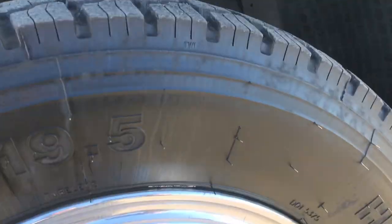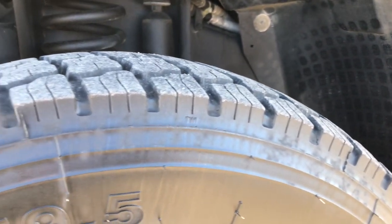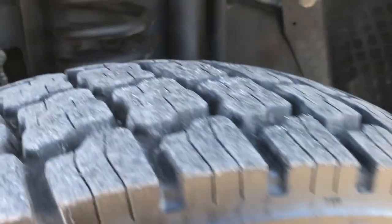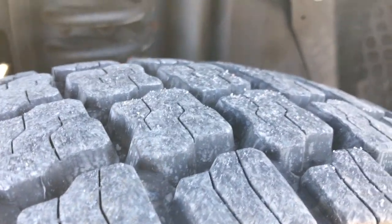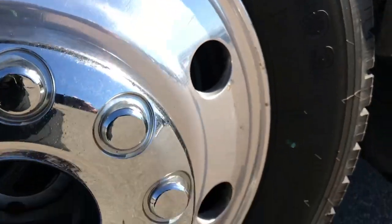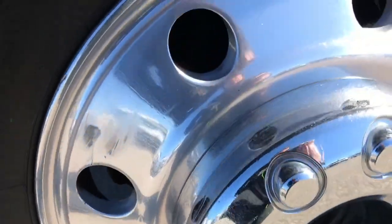It has the polished aluminum rims, Hercules 225-70R 19.5 tires, and these tires look like they have probably about 80-90% of the tread left. You can see just how clean that frame and underbody is on this truck, and that rim is in pretty nice condition all the way around.